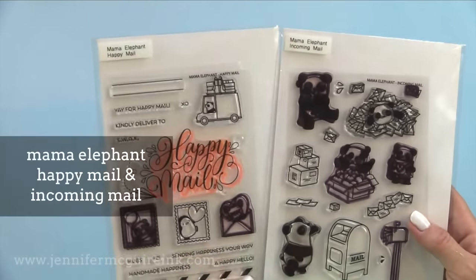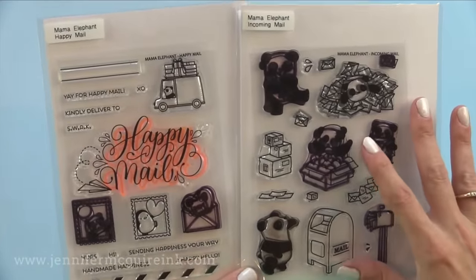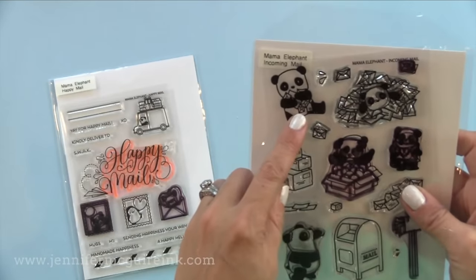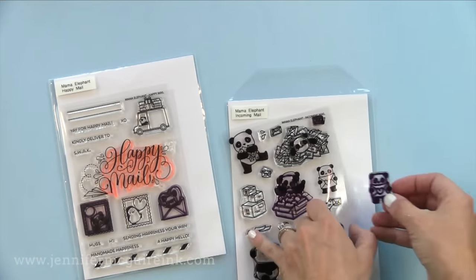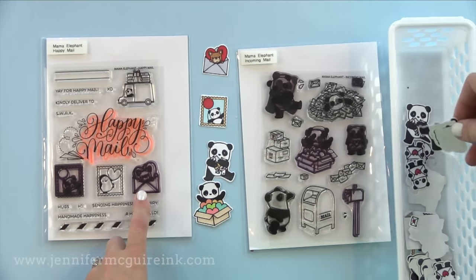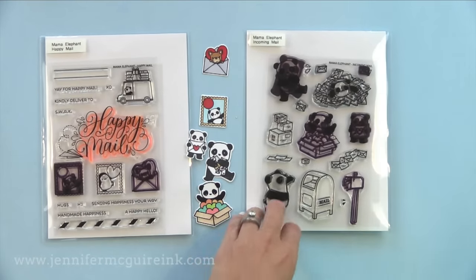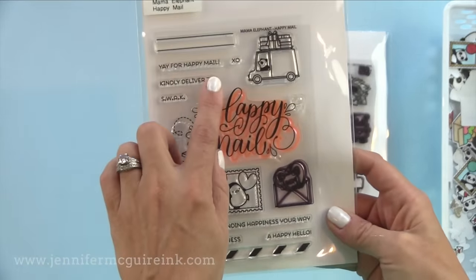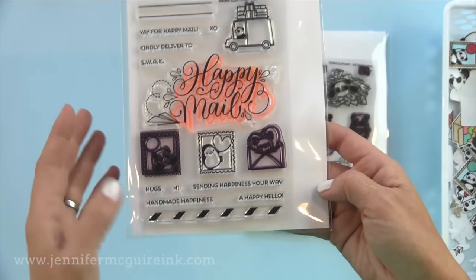Two stamp sets that I have used a ton this year are the Mama Elephant Happy Mail and Incoming Mail stamp sets, because these are all about making cards and card makers just need these sets. The first one has many cute pandas holding envelopes or putting mail in a mailbox. They're hard to tell what they look like because I use them so many times. Here are several that I die cut and colored so you can see what they look like. In the Happy Mail set there are also things you can use to decorate your envelopes — I just think these are cute and there's nothing better when making a card for a fellow card maker.